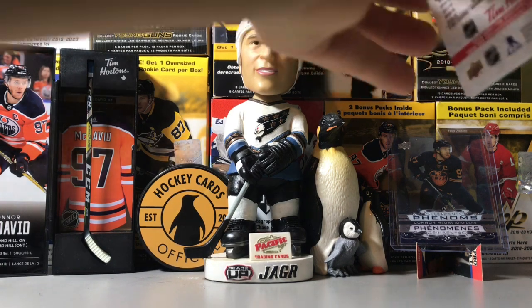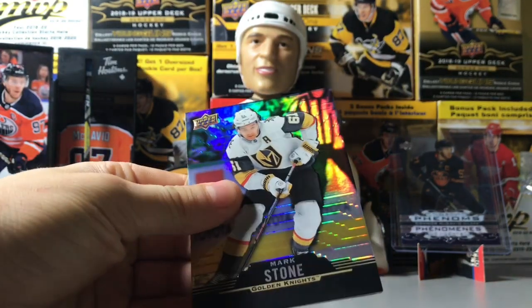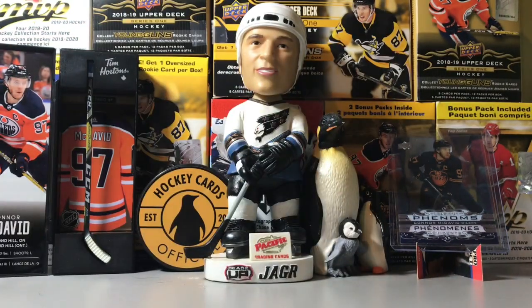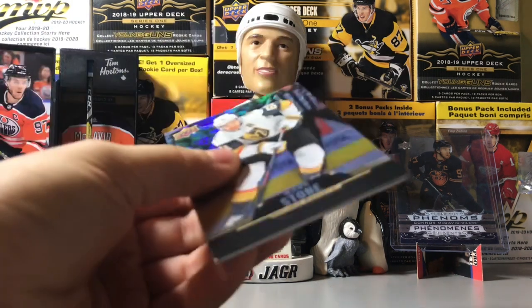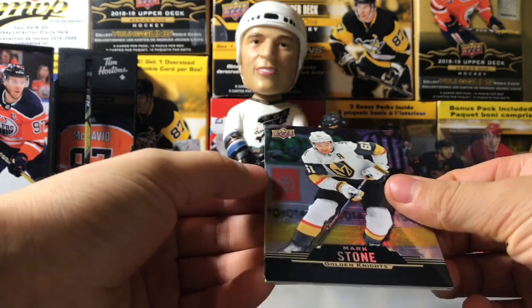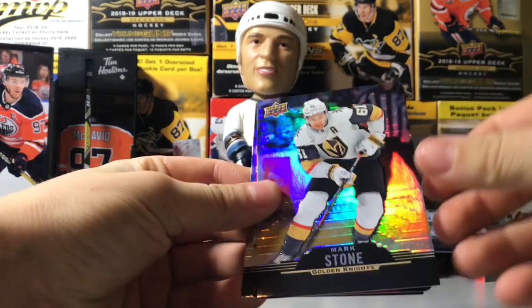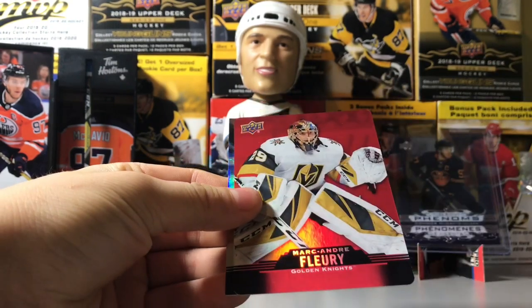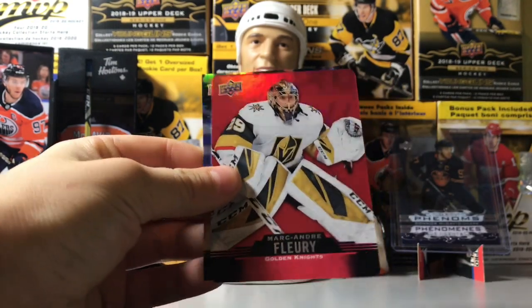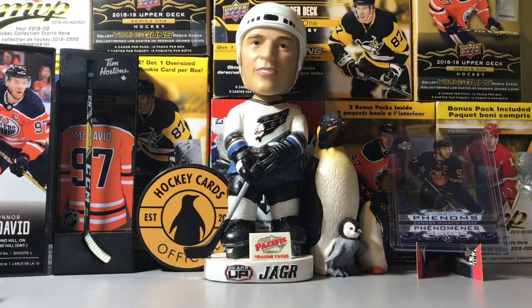Looking for Tim Horton here. Hoping to get some mojo. All of these packs — quick shout out — are from Walking Dog. I told them you can still give me money, but please give me some Tim's packs if you're going to Tim's, and they've actually helped us do that. We've got a Mark Stone and Marc-Andre Fleury. Very nice. And a Sam Reinhart base card.